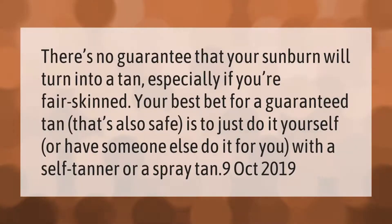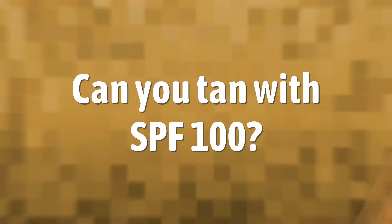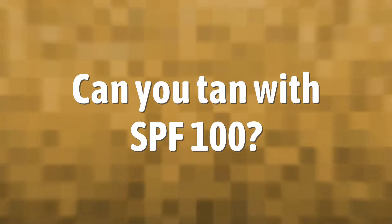There's no guarantee that your sunburn will turn into a tan, especially if you're fair-skinned. Your best bet for a guaranteed tan that's also safe is to do it yourself or have someone else do it for you with a self-tanner or a spray tan.